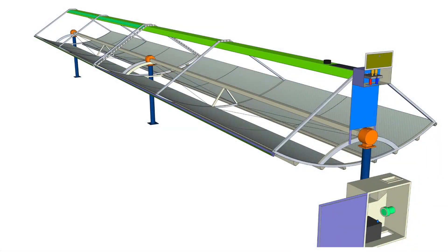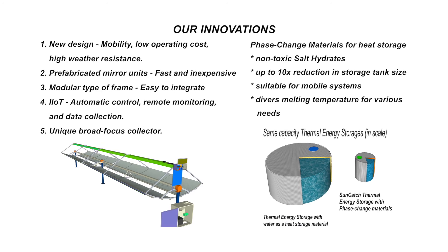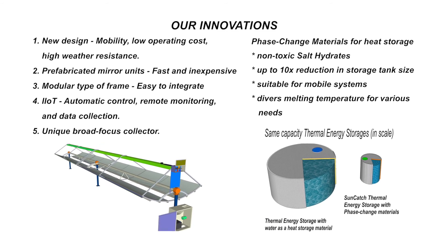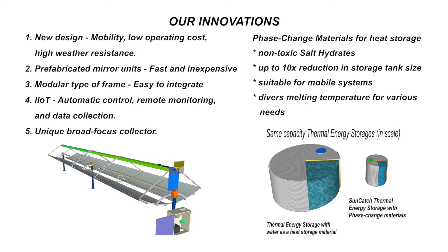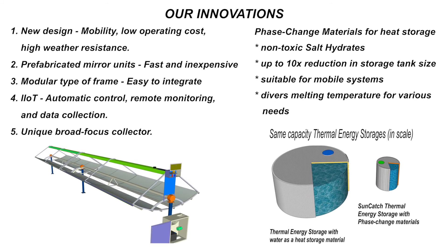We completely reinvented the parabolic trough technology and made it modular, mobile, and an effective alternative source of heating unlike anything found on the market. Unique in-house design and construction of the broad focused low temperature solar thermal modules allow us to reach high efficiency and supply thermal energy off-grid and at a very low cost.